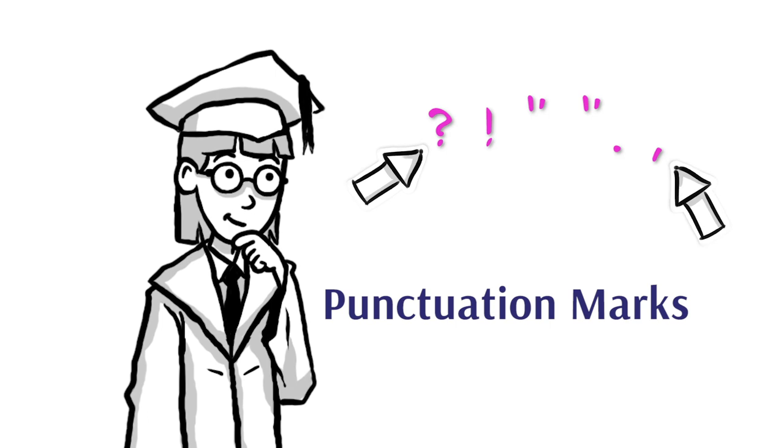I'm going to say it again, because this is our lesson today: good readers pay attention to punctuation marks.